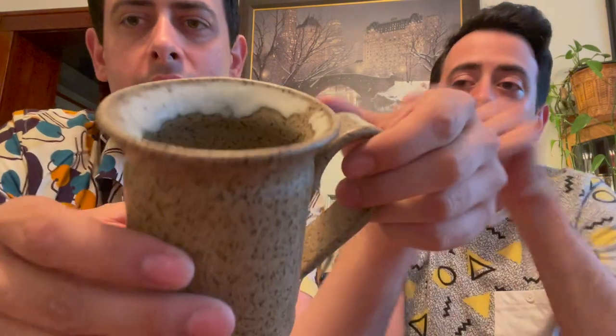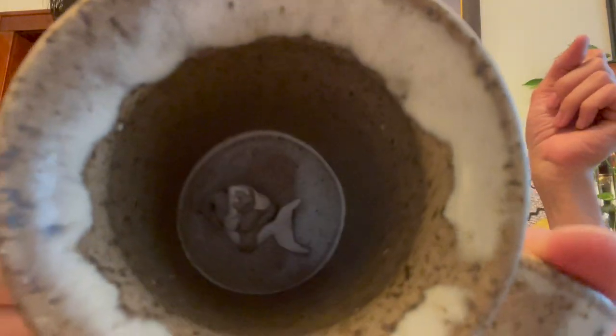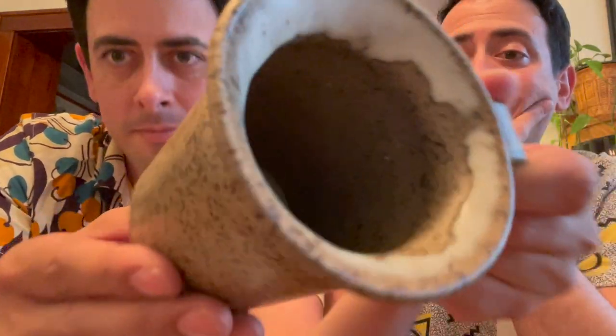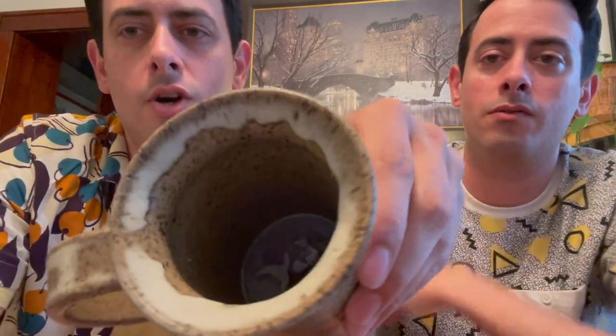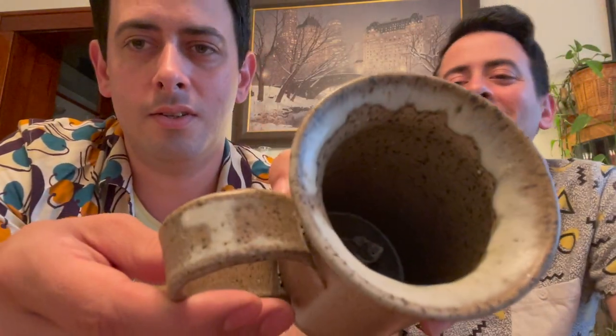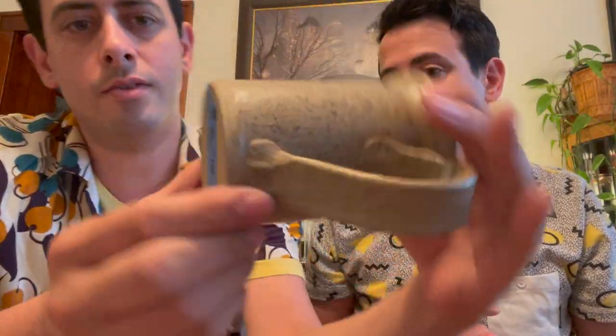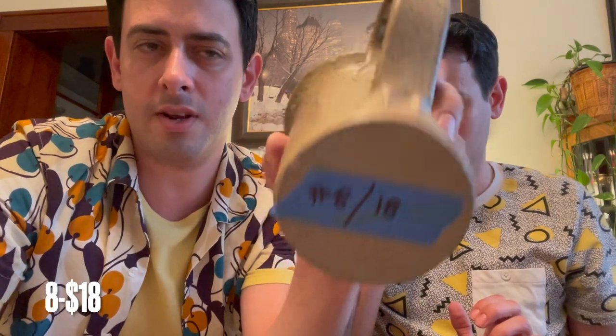Next item is this studio pottery mug. It has a little mermaid on the bottom — it's handmade pottery. It has cookie icing decoration — not the kind you can eat! It is number 8 for $18. It's not signed on the bottom.